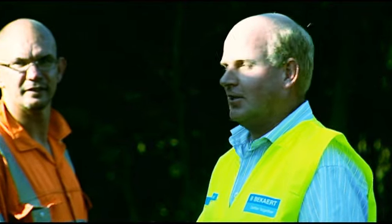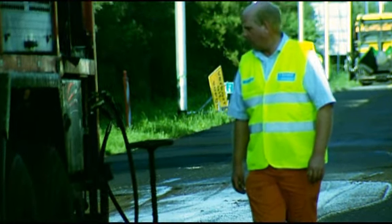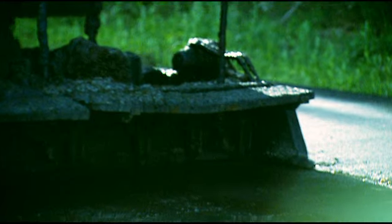My name is Jan Dalinga. I'm a works foreman at the Rapid Asphalt Company and responsible for some of the Mesh Track activity on the A1 project.